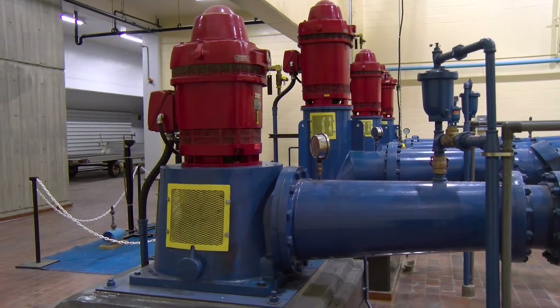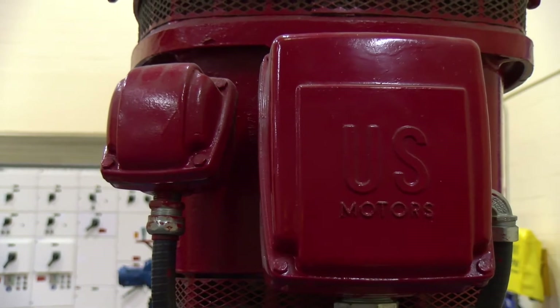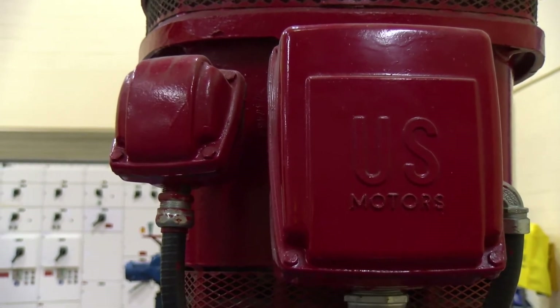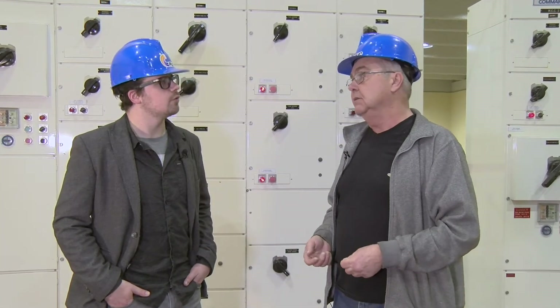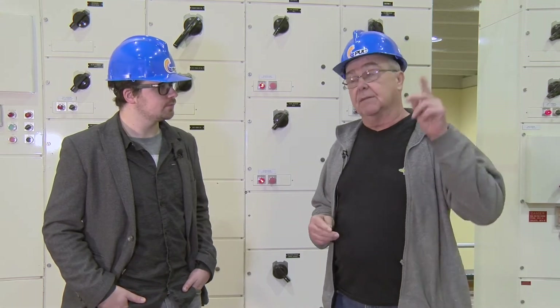So what's the next step in the process after this room? The second motor you can see on top of these pipes is a flash mixer for alum — alum being our coagulant. We add alum here, it reacts quickly, forms what's called a pin floc. A pin floc is so small that you can't really see it. From here, it flows up to the floc tanks.